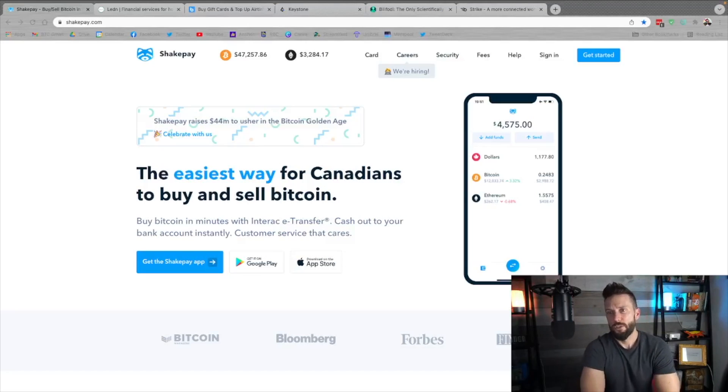Quick shout out to sponsors of the show: shapepay.com. If you're in Canada and you're buying Bitcoin, this is a very simple way to do it. No deposit fees, no withdrawal fees, thin spread. And if you use the link down below, after your first hundred bucks they will give you 30 bucks for free to grab some extra sats. They also give you the same deal if you refer friends. After you do refer a friend, you can shake your phone every single day for free sats as well.